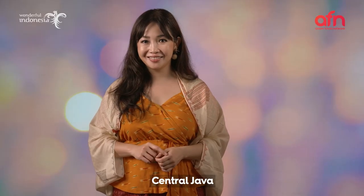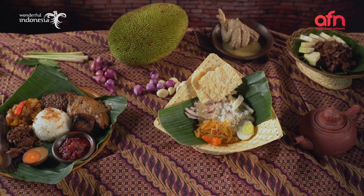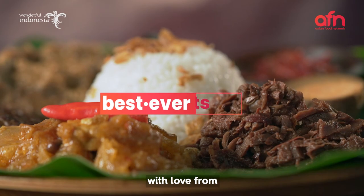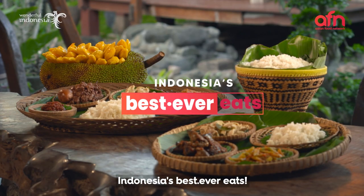Central Java is a feast for your eyes and your taste buds. Join us for more wonderful culinary adventures, with love from Indonesia's Best Ever Eats.